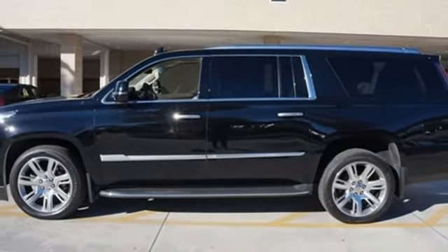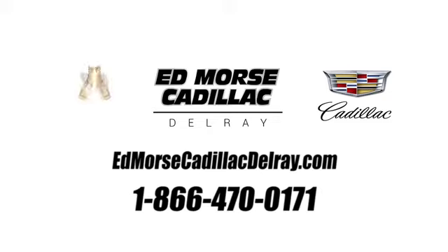You'll never know until you try. Test drive it today. Call us today at 1-866-470-0171. For value and for service, it's Ed Morse.